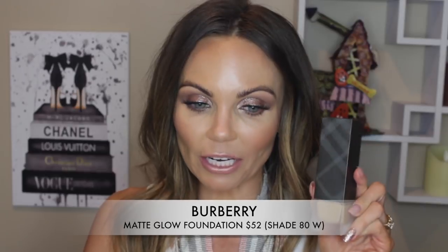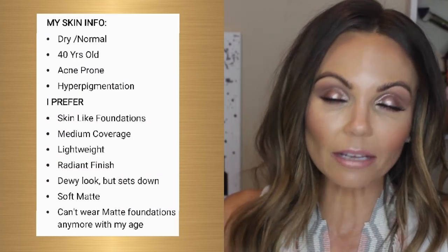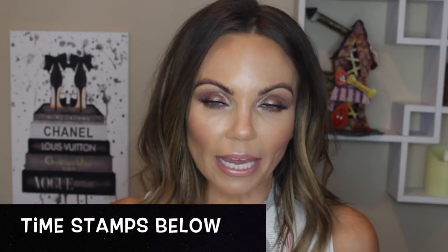Hi everyone, welcome back to my channel. Today I'm doing a review on a new foundation from Burberry called their Matte Glow Foundation. As you can see, the bottle cap is matte, whereas their old formula has a shiny type of lid. This foundation retails for $52, there are 30 different shades, you get one fluid ounce, 30 mils, and you can buy this on the Nordstrom website.